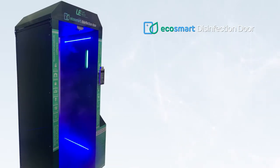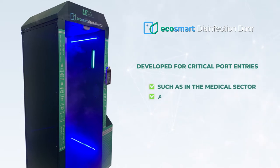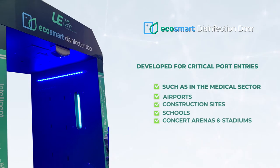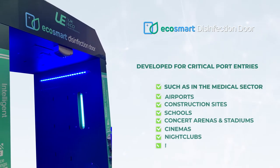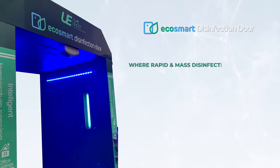EcoSmart Disinfection Door has been developed for critical port entries, such as in the medical sector, airports, construction sites, schools, concert arenas and stadiums, cinemas, nightclubs, retail sector, and any type of events where rapid and mass disinfection is required.